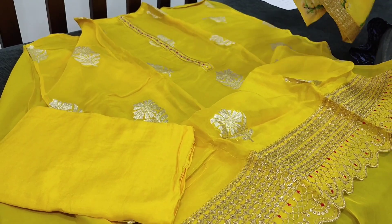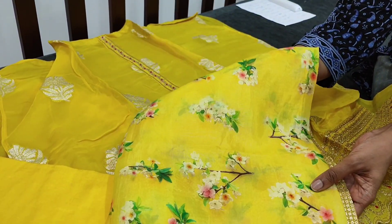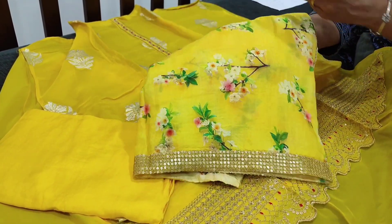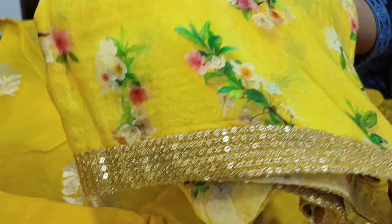We have a matching sandtone bottom — a soft and silky bottom. It is teamed with a digital printed pure muslin silk dupatta. The top fabric is pure organza and the dupatta is in pure muslin silk, a very soft, lightweight, and silky fabric. In the borders we have antique sequence detailing.